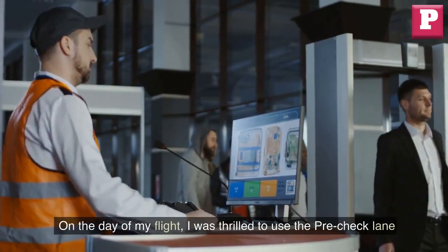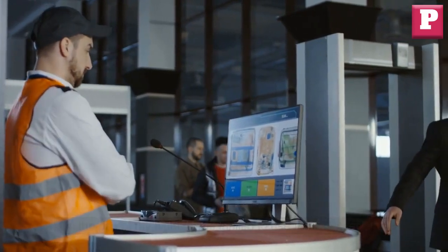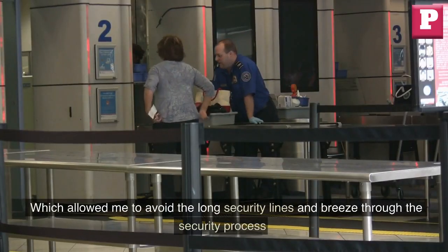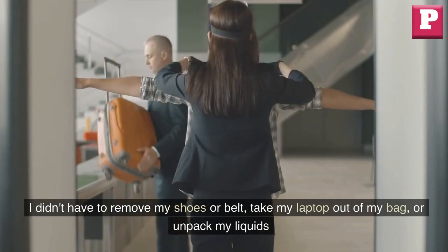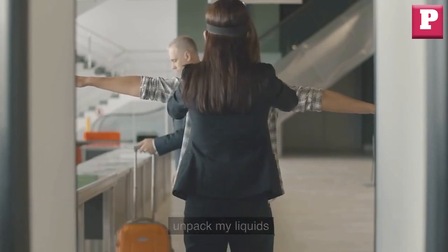On the day of my flight, I was thrilled to use the Pre-Check lane, which allowed me to avoid the long security lines and breeze through the security process. I didn't have to remove my shoes or belt, or take my laptop out of my bag, or unpack my liquids.